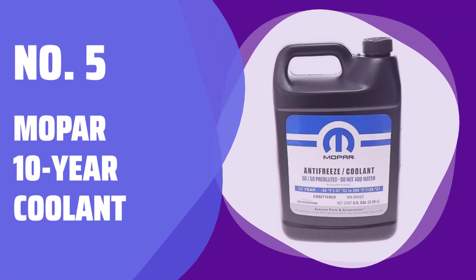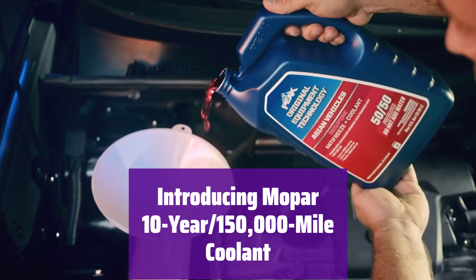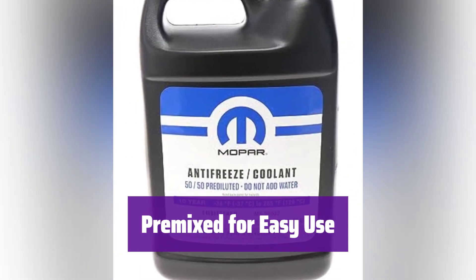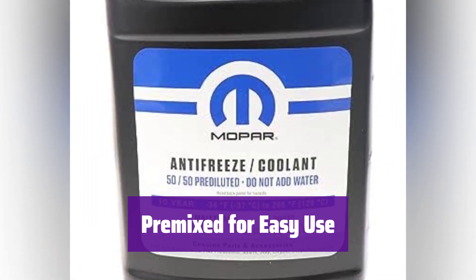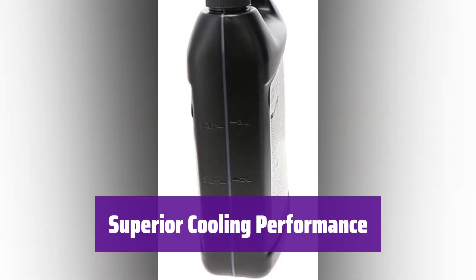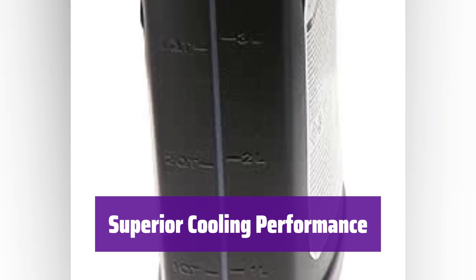Number 5: Mopar 10-Year Coolant. This coolant is designed for long-lasting engine protection. It's pre-mixed for your convenience and provides superior cooling performance. No need to mix this coolant yourself — it's ready to use straight from the container, saving you time and effort. It offers excellent protection against corrosion and overheating, keeping your engine running smoothly for years to come.